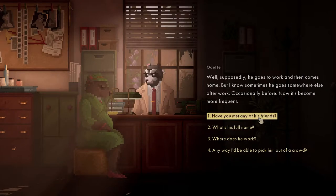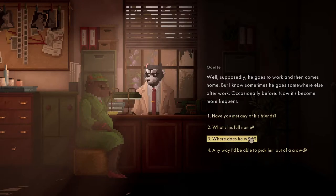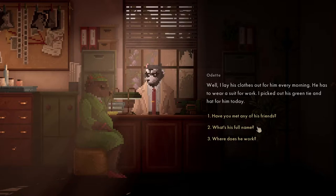Where can I find him usually? Supposedly he goes to work and then comes home, though I know sometimes he goes somewhere else - now it's become more frequent. Can I pick him out from the crowd? He has to wear a suit for work - I picked out his green tie and hat for him today.